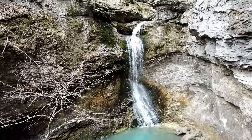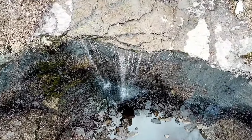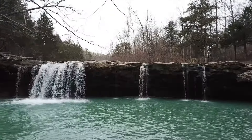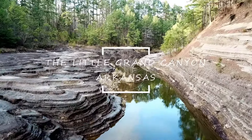Do you love to get away from the crowds and hike off the beaten path? Do you enjoy pushing past the boundaries of civilization? Do you like to immerse yourself in the charm, the awe, and the beauty of nature? If the answer is yes, then this is a place that you're probably going to enjoy. Welcome to the Little Grand Canyon.